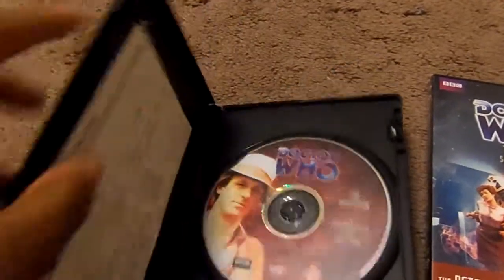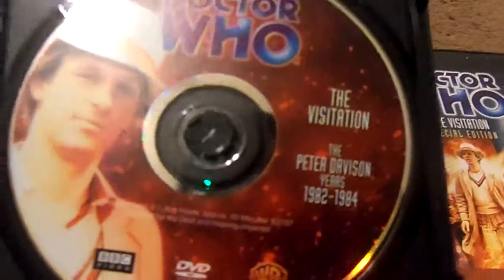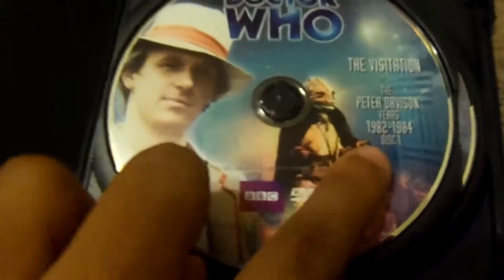Let me show you the disc covers. Here's the original disc for The Visitation — it features Peter Davison on a red background with stars. Here's the BBC DVD and Warner Home Video logo, copyright 2005 BBC Video Limited. On the new disc cover, you have the Fifth Doctor, the Tetraplian, The Visitation, Disc 1, Special Edition.